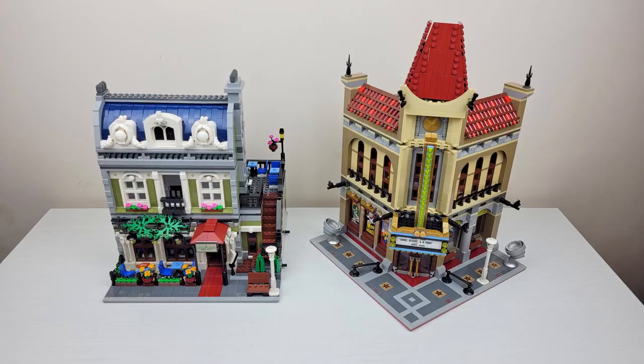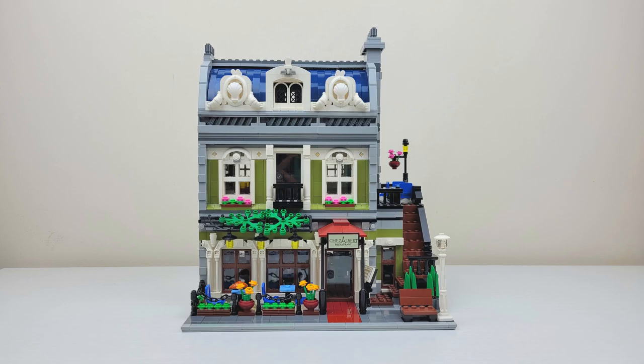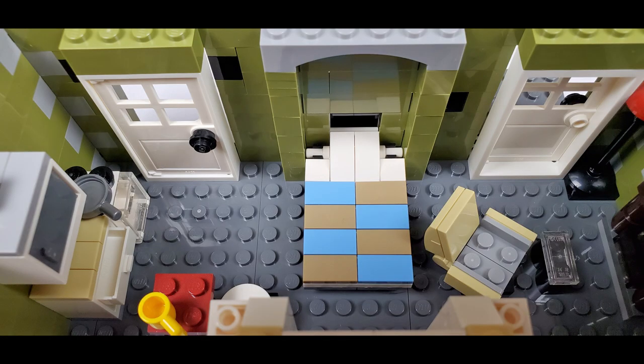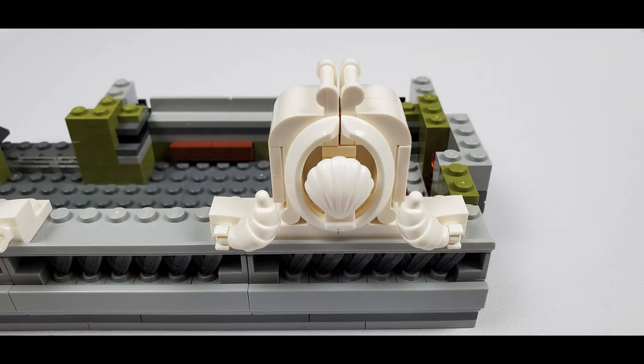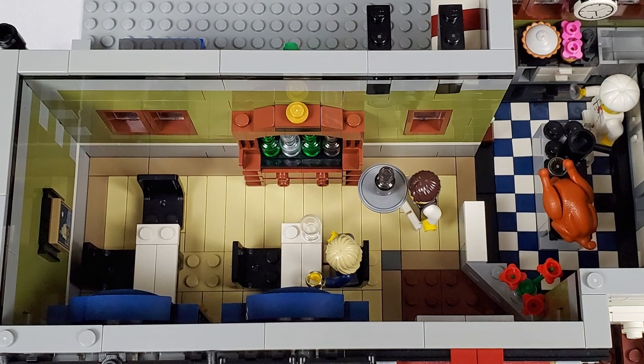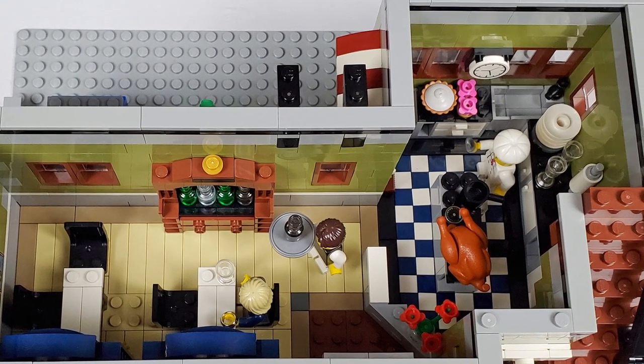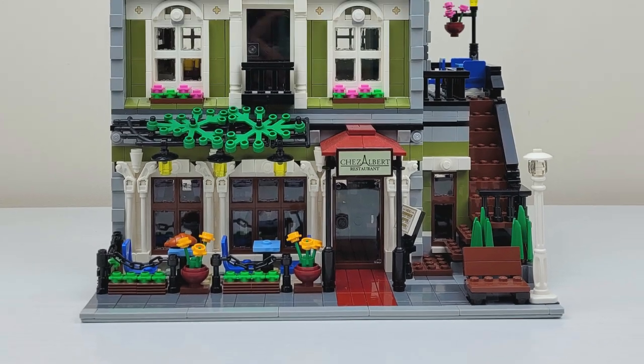Daddy, what do you think? I love the Parisian Restaurant — all of the architectural details on the front of the building, the building techniques especially with the roof and the studio. You've got the white croissants, the shells, the French architecture, the interior details. There's a lot packed into this set. There's a reason why it's the number one seed. I love it.